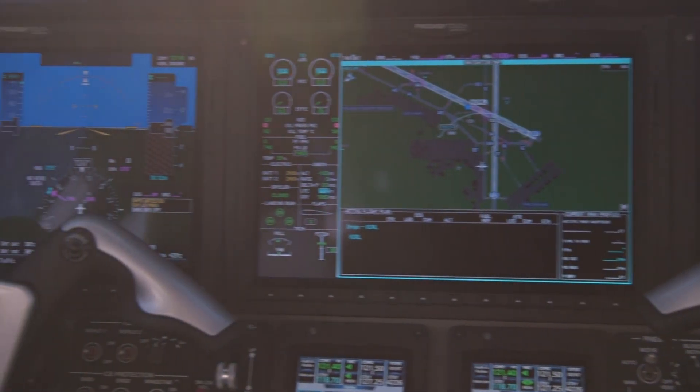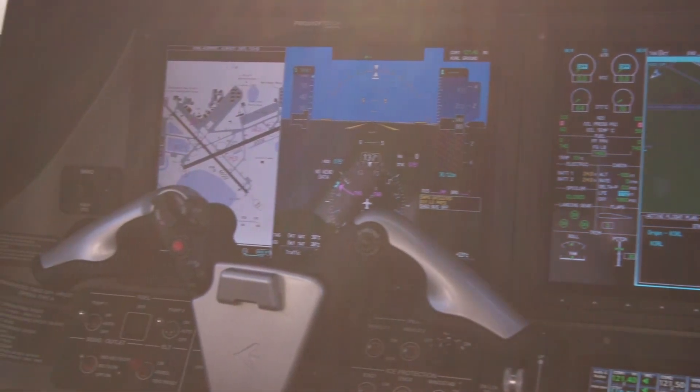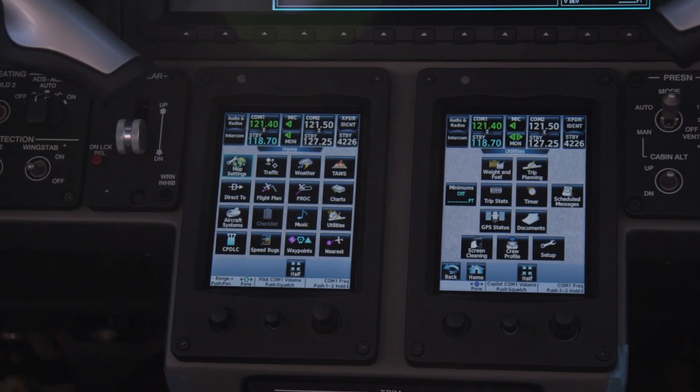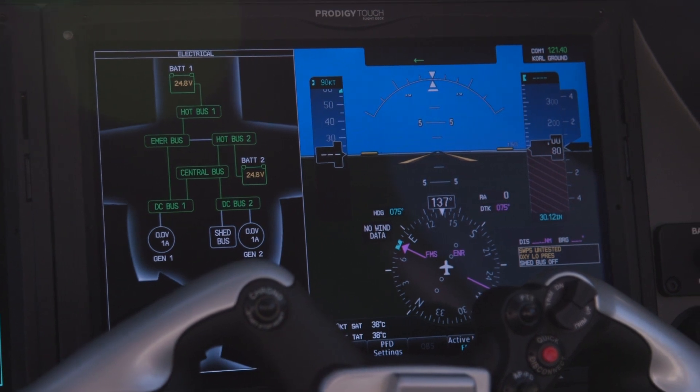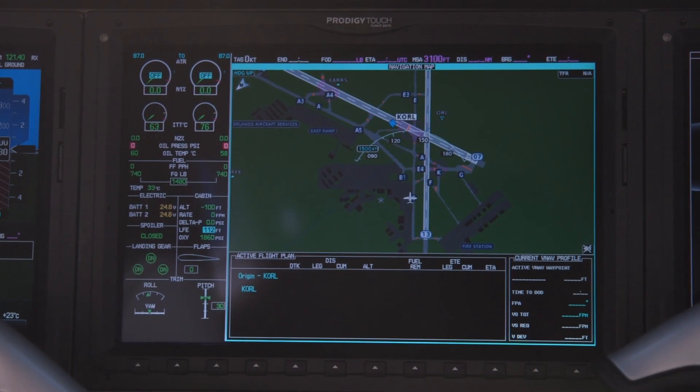For pilots, there's the new Prodigy Touch avionics suite, which is based on Garmin's G3000. It's a step up from the current Phenom 100's G1000 equipment and is claimed to be the first touchscreen glass cockpit for an aircraft in this class.